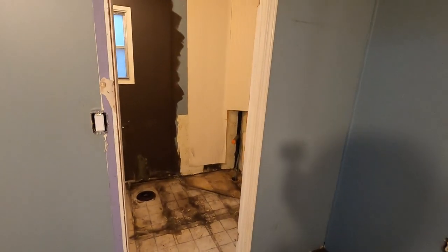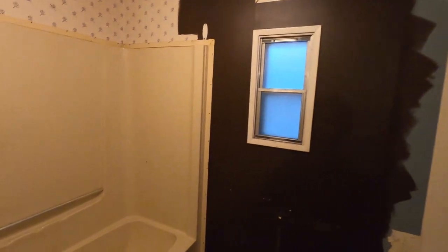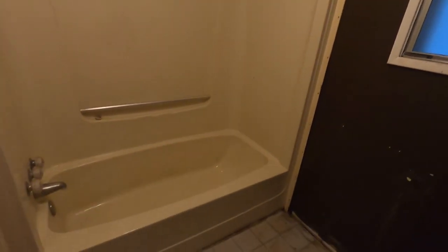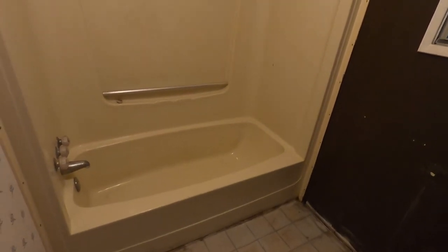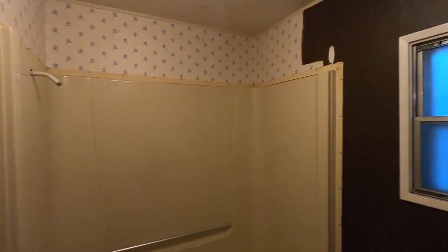This is the ensuite bath. Back here we've got a tub-shower combo in fiberglass in a bone color — that's coming out and we'll be putting something new and modern in there. Then we have the toilet here and the vanity on the other side.